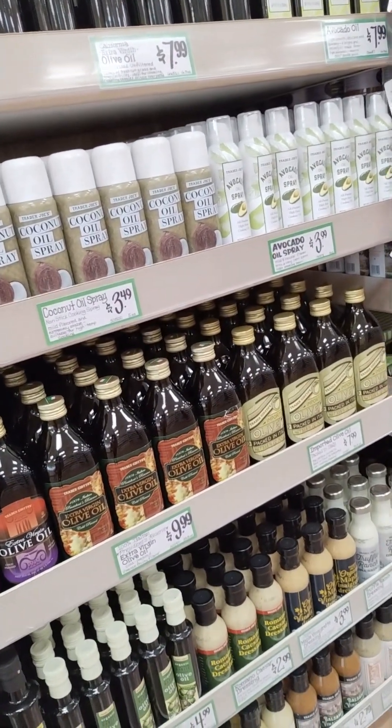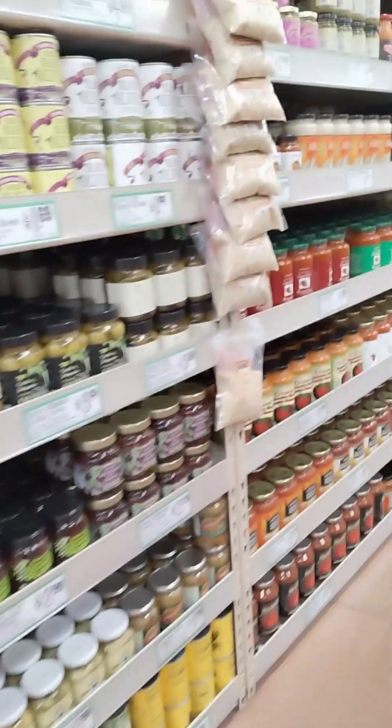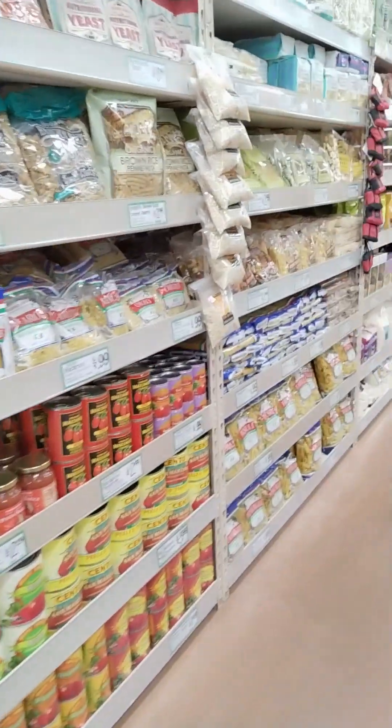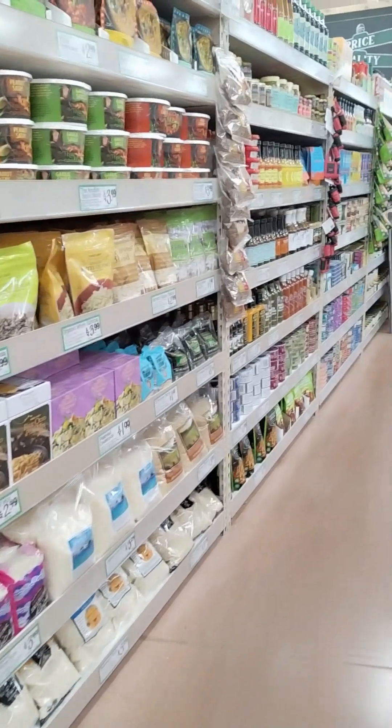Then we go down the oil aisle. Their olive oil is probably one of my favorites — I've been using it for many, many years. They have their jars of olives, their pasta sauces, their pastas.